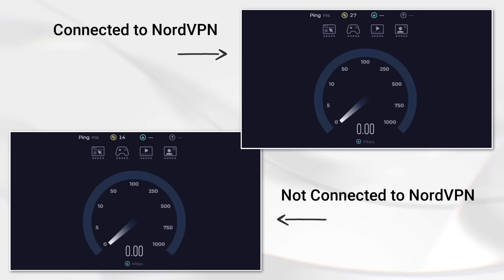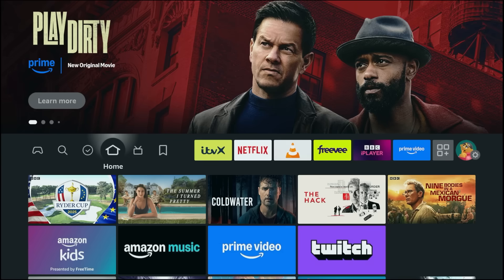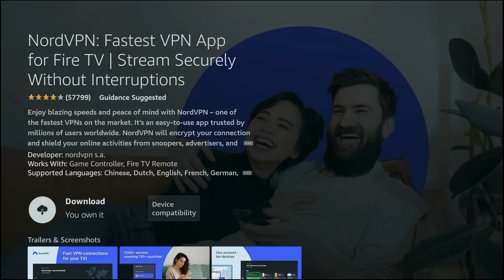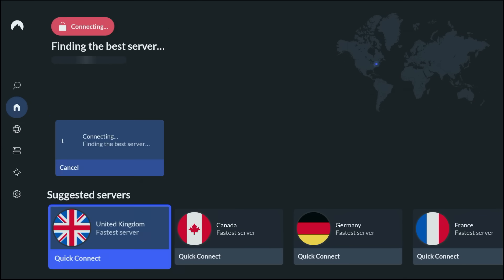Unlike some VPNs that slow you down, NordVPN is built for streaming, gaming and browsing, and honestly I barely notice a difference when it's on. PC, Mac, Android, iOS and even smart TVs and Fire Sticks are all supported. You install the NordVPN app, log in, and you're good to go. It's really that simple.